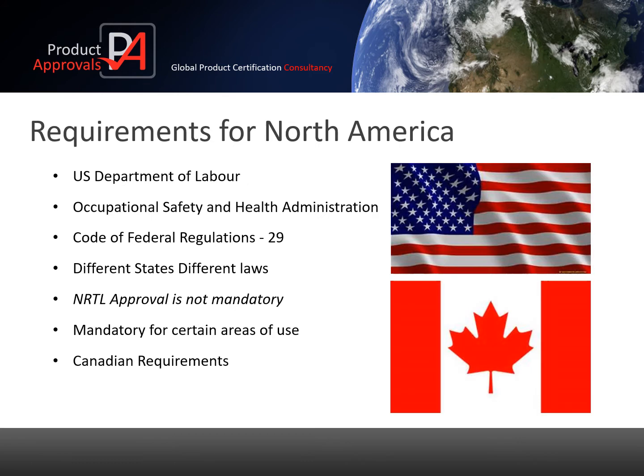In the US, products and machines that are operated and used by people in the workplace are covered by the US Department of Labor and in particular OSHA, the Occupational Safety and Health Administration. These are government bodies responsible for implementing the Code of Federal Regulations. Section 29 covers labour and is similar to the Health and Safety at Work Act we are more familiar with in the UK.